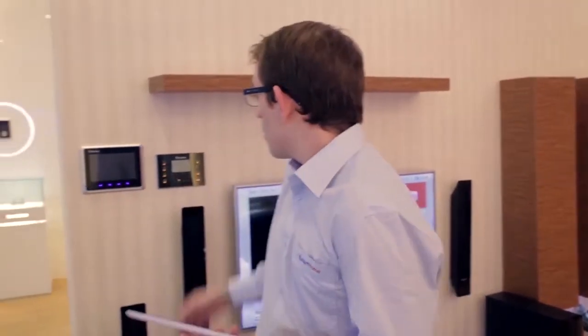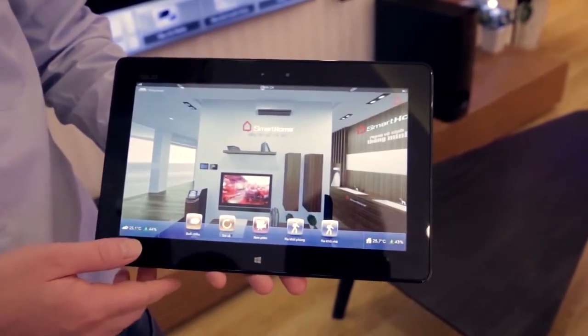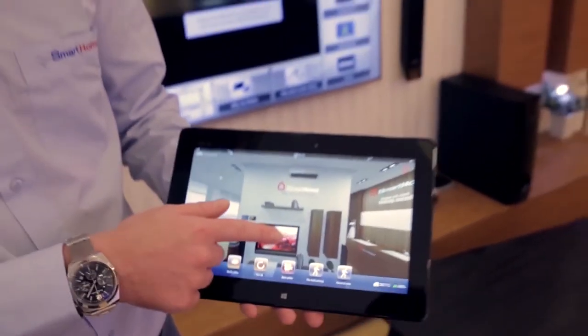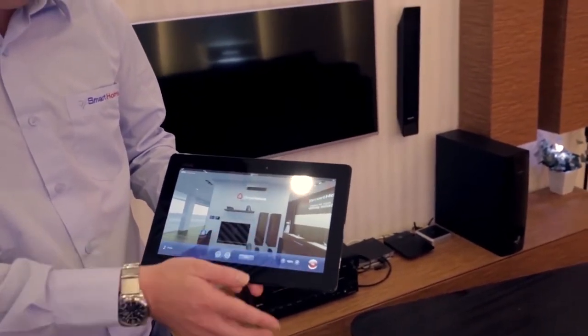BKAV Smart Home allows homeowners to control every aspect of their house via the control panel on the wall or via their smartphone or tablet. Down here we have an exact 3D representation of our living room. We can simply control a device by touching it — for example, the TV: turn off. Sound, music: turn on.